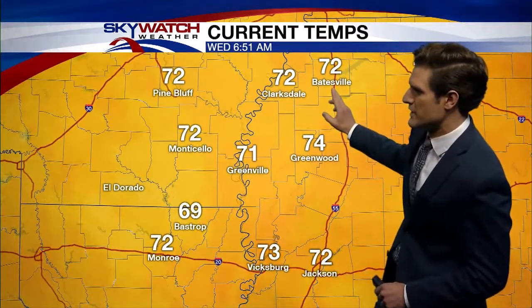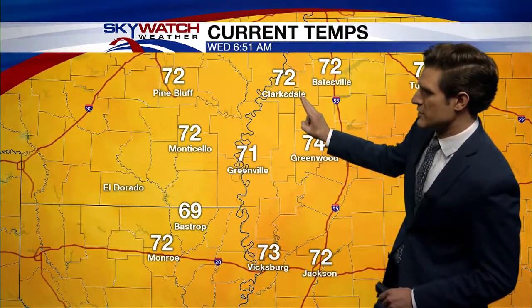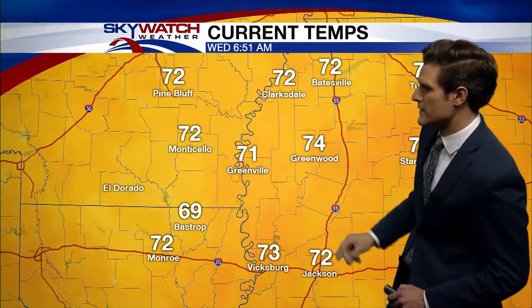Temperatures right now we're seeing those in the low 70s for the most part. 72 right now in Batesville, it's 72 in Clarksdale, Greenville right here at 71, and Greenwood at 74 for the current temperature.